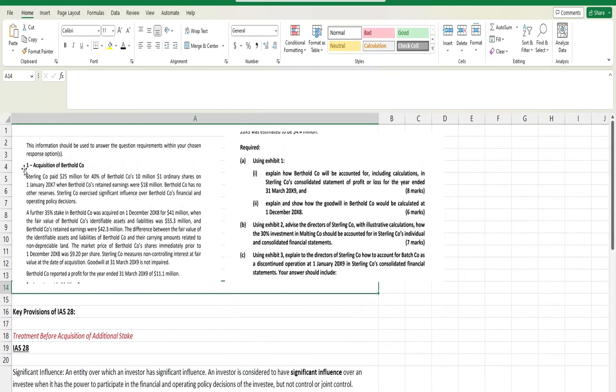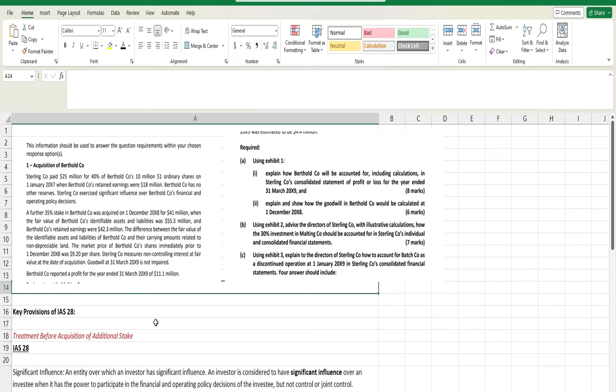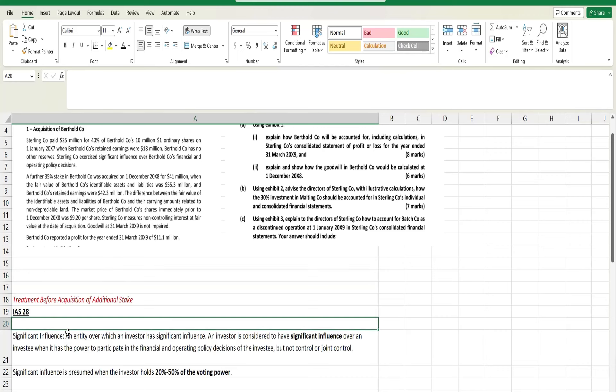So let's start from the first paragraph. To save time I've already gone through this question and done some working to provide guidance on how to deal with this kind of question. First, let's start from the treatment before acquisition of additional shares — before the 35% acquisition. Let's account for and explain things for the first paragraph. We're pretty sure this is an associate.